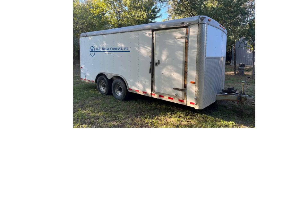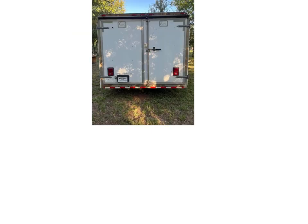Converting a used cargo trailer into a towable travel trailer offers several benefits. It is a cost-effective option compared to purchasing a new or used pre-built travel trailer or RV. Converting a cargo trailer allows for complete customization of the interior layout and design, tailored to meet the buyer's individual needs and preferences.